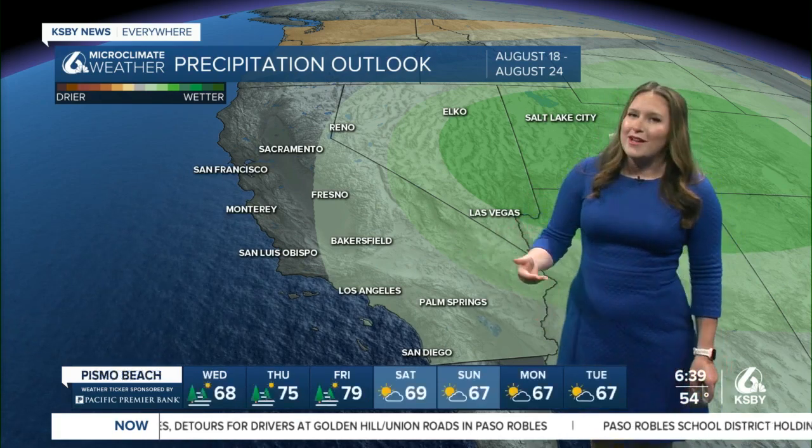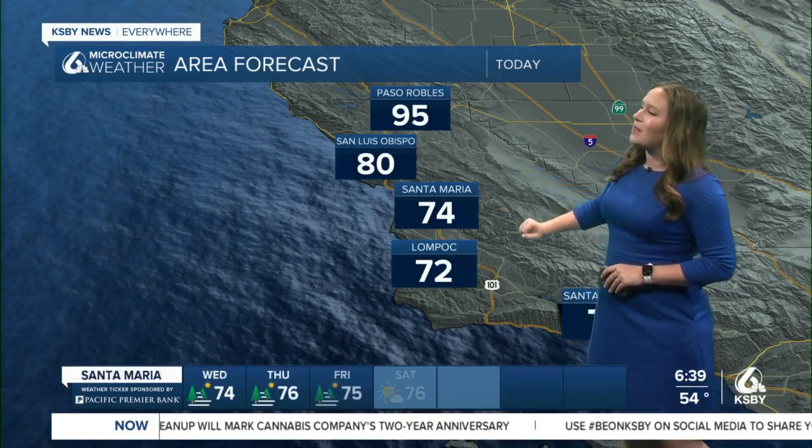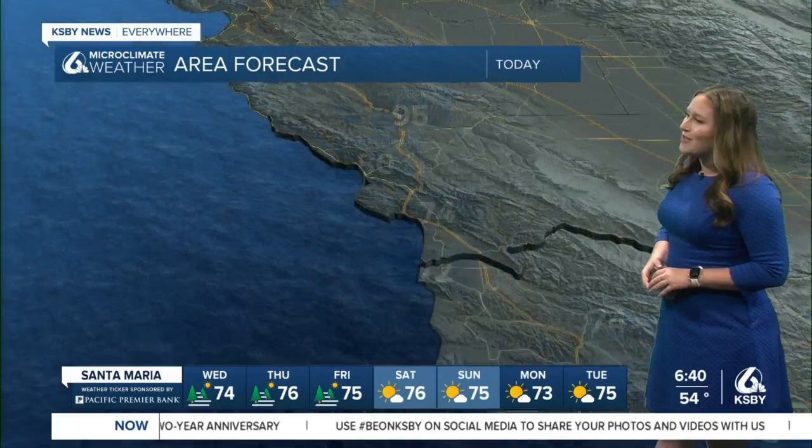We're keeping an eye on that. As of right now we can't put any timing on it, but there is a chance — it's just a ways farther into our forecast. For today, we've got comfortable conditions: 95 degrees in Paso Robles, 80 in San Luis Obispo, 74 in Santa Maria and Santa Barbara, and 72 degrees in Lompoc.